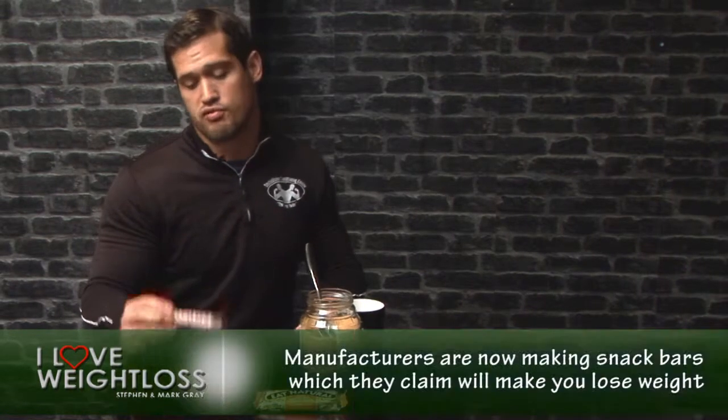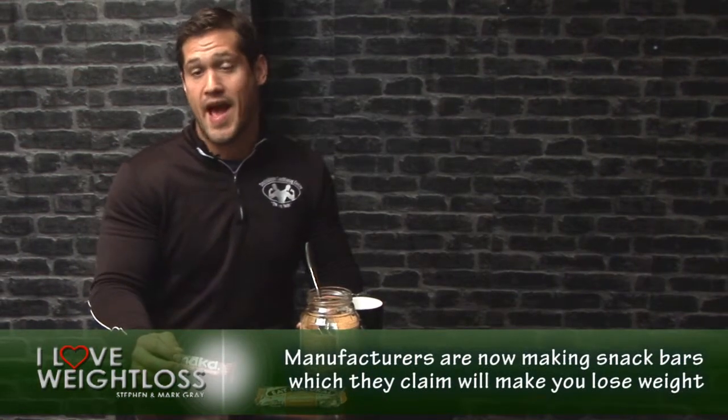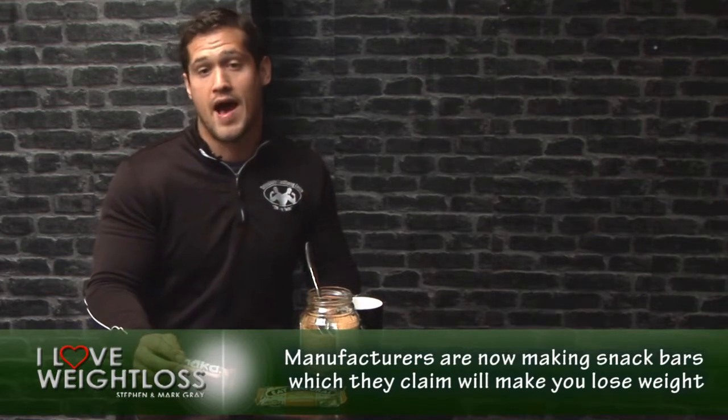It seems we all want the easy route, whether it's thinking that standing on a vibrating plate for three minutes is going to give you a great body, to wanting to eat bars to lose weight. Pretty much manufacturers have caught on to this and are now specifically making healthy snack bars that will help us lose weight. But will they actually do so? We've all been rushing around and felt hungry and needed a quick snack, and these health bars seem to be a good option on the face of it anyway. So let's have a look at what's actually inside them.